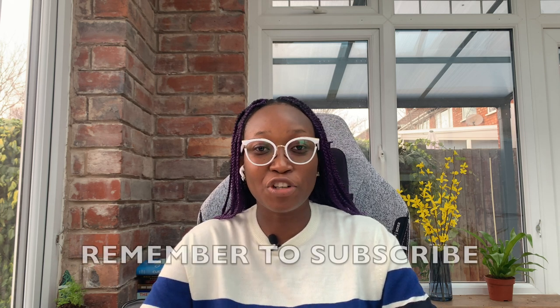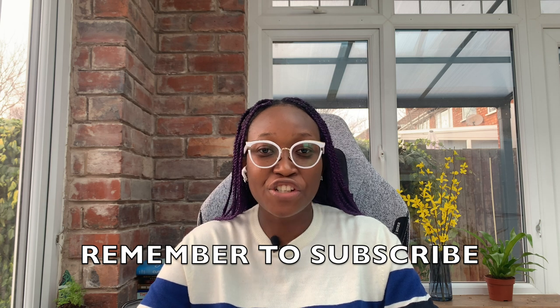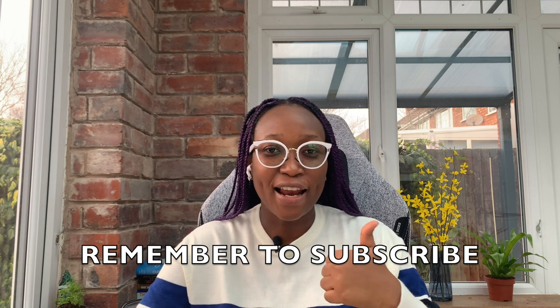Don't forget to drop your comment in the comment section, share with people, and also like. Thank you so much and see you in the next video.